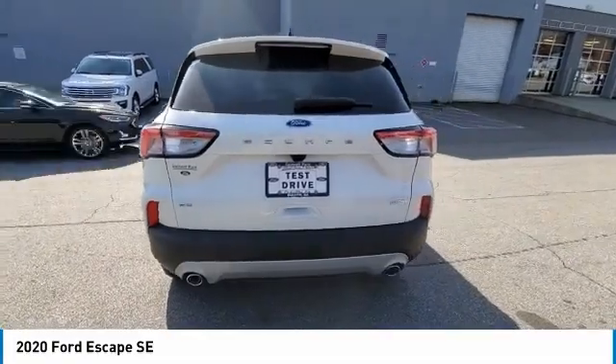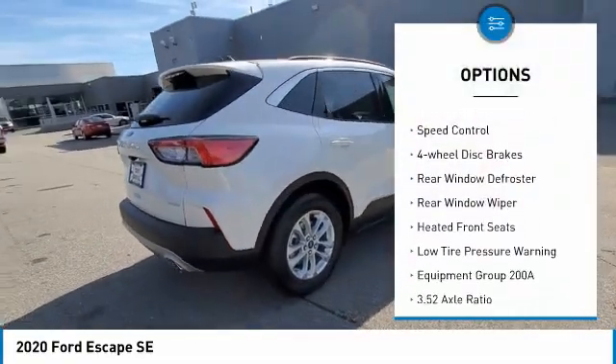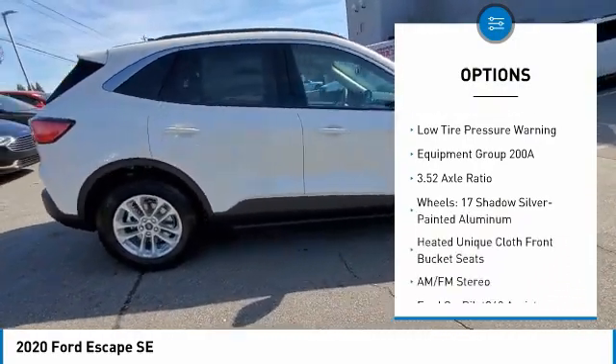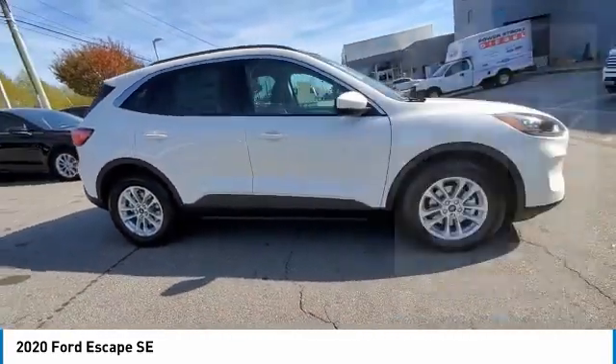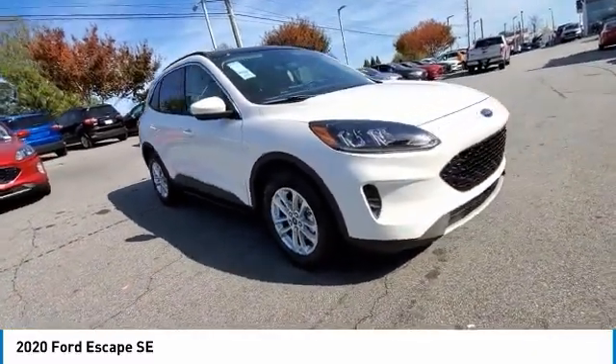Here are some of this vehicle's great options: electronic stability control, brake assist, traction control, remote keyless entry, speed control, four-wheel disc brakes, rear window defroster, rear window wiper, heated front seats, low tire pressure warning.